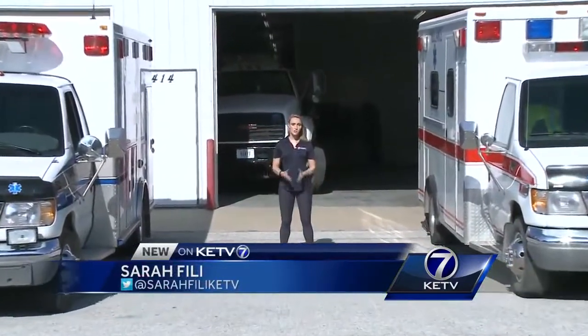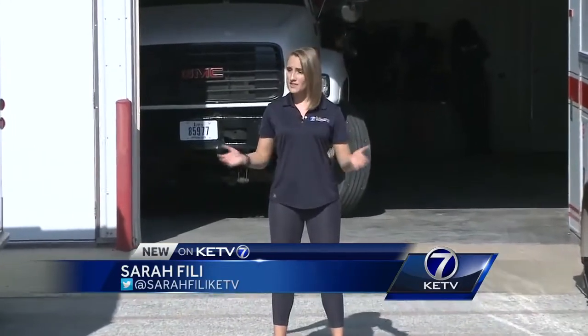It takes this team of 11 volunteers just 10 minutes to get here to the Silver City Rescue Station and out the door to a call. But with these aging fleets, they need your help to stay in service.